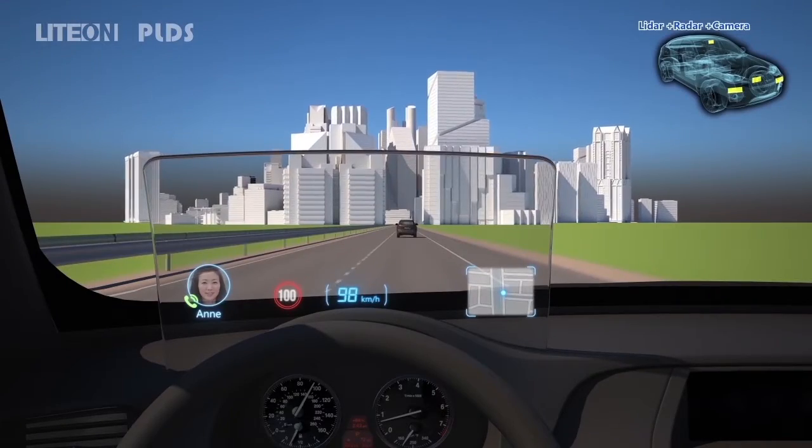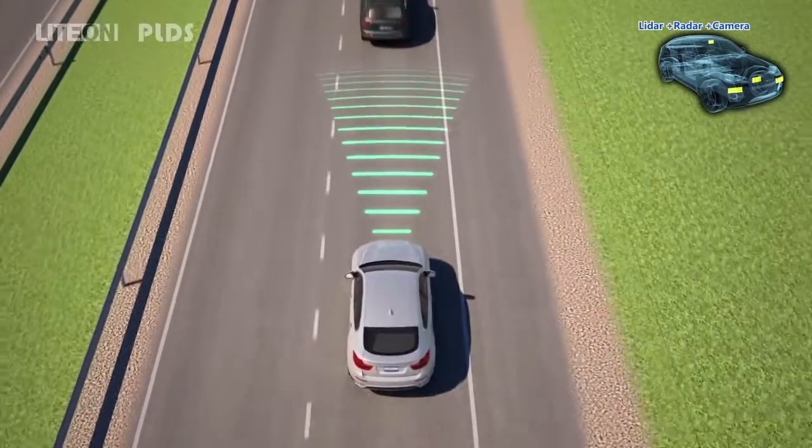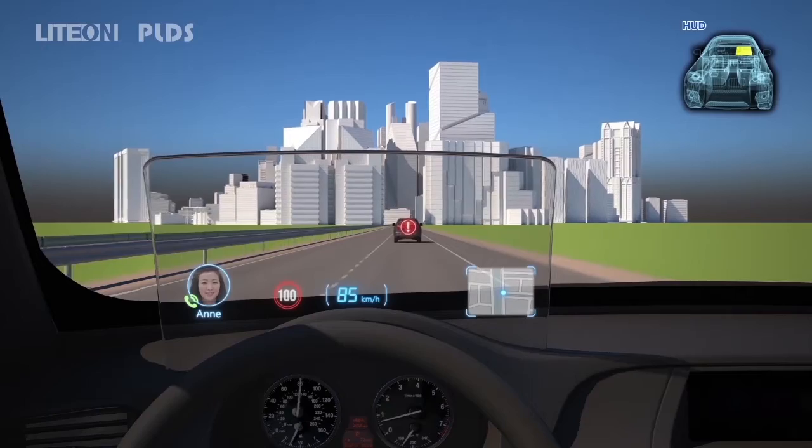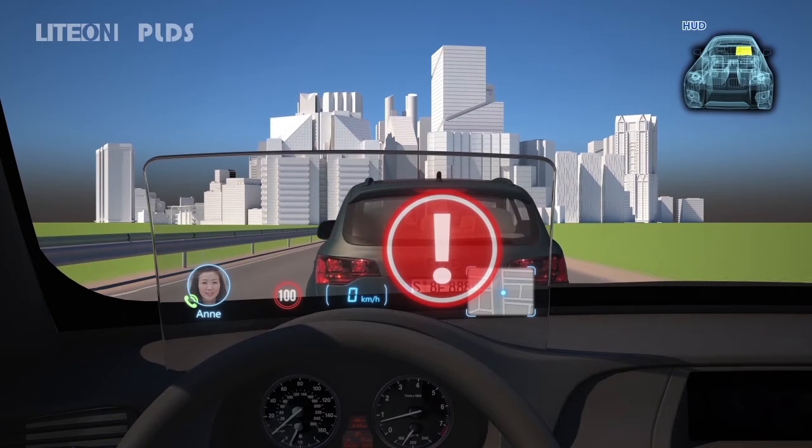The use of LiDAR, radar, and camera sensors helps you monitor the distance between the front cars. An alarm alerts when a safe distance is not kept, and the brake system engages when connected to the automatic brake system to protect the driver from a car crash.